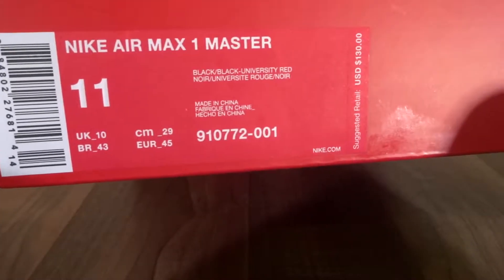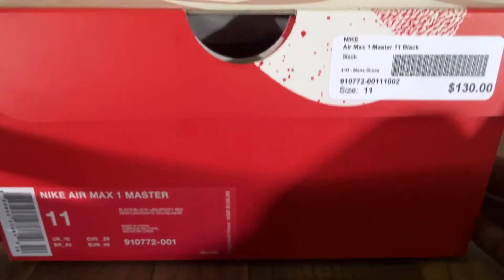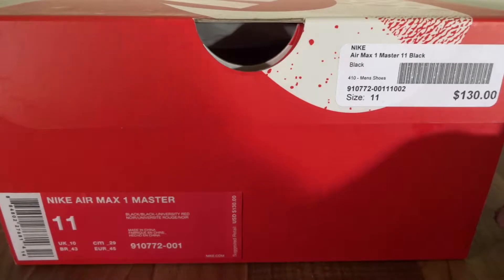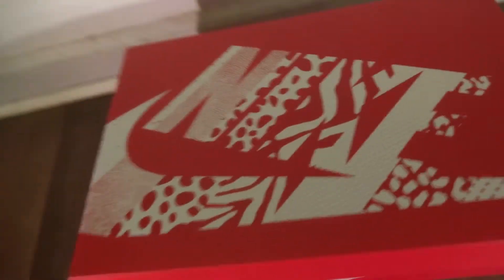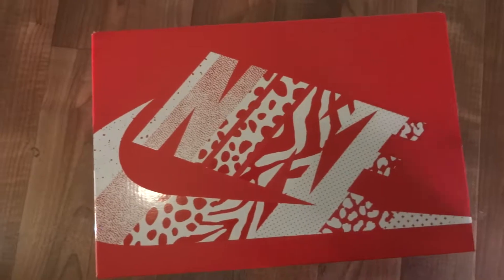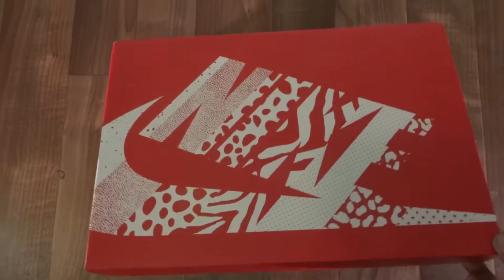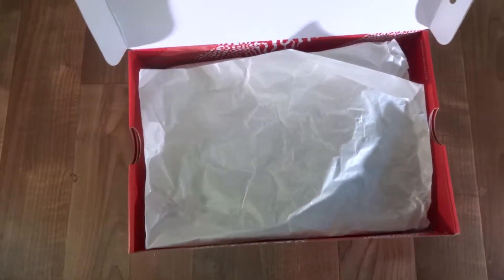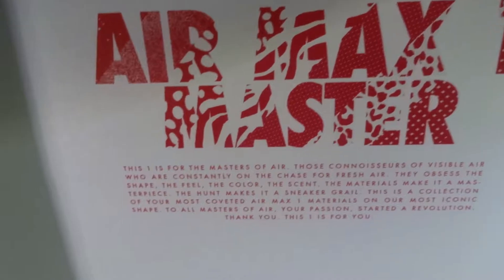See the titanium box — let's see if we can get a little closer look here. Now the crazy thing is, I personally didn't realize how many different shoes actually went into making these Air Max Masters. Let's get a quick little peek here. When you first open the box you see the Air Max 1 Master.